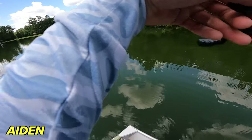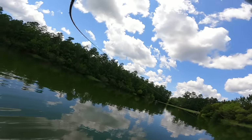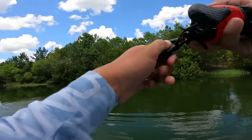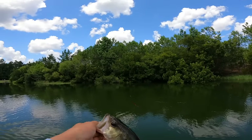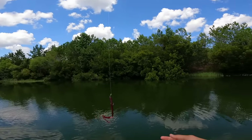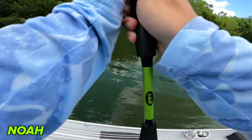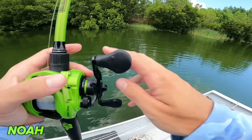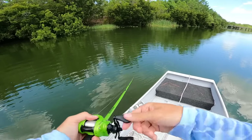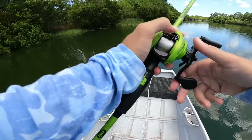Got him again! Yes sir, what do you got? Little guy. Aiden's on board. Let's do a little big fish challenge - we got the scale on deck. We'll do an inner challenge with big worm fishing, see what we can catch. Those pads look saucy.